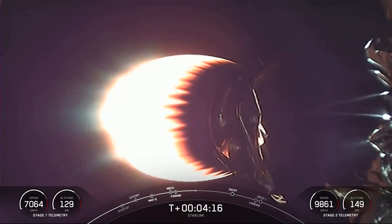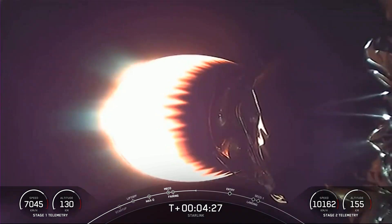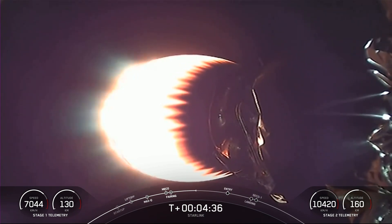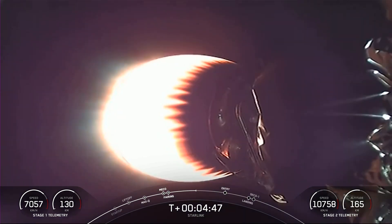Checking in with that stage one telemetry there at the bottom left-hand corner of your screen, we can see that the first stage is no longer gaining in altitude — it is close to its apogee. Currently it's still going up, although a lot slower than it was, and now it has begun to descend. It's now reached its apogee and will begin to make its way back to planet Earth.